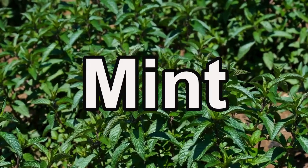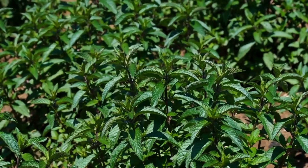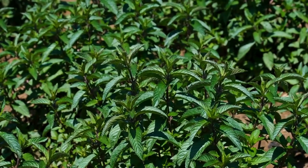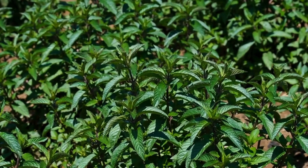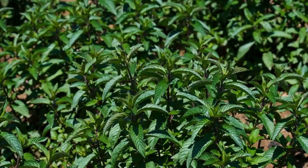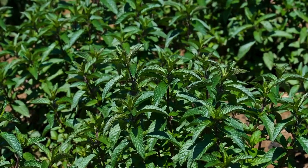First up, the aromatic mint. January is a fantastic time to propagate mint from cuttings. Not only does it add a burst of flavor to your dishes, but it's also an easy herb to propagate. Let's kick things off with some fresh mint cuttings.